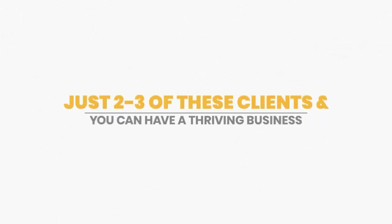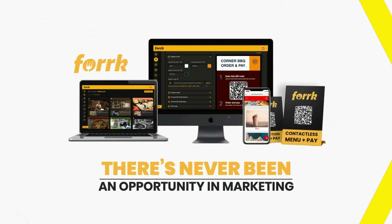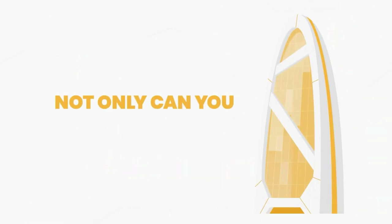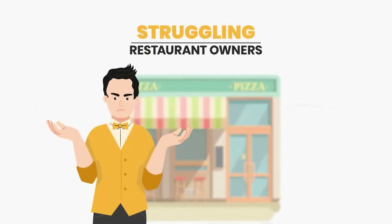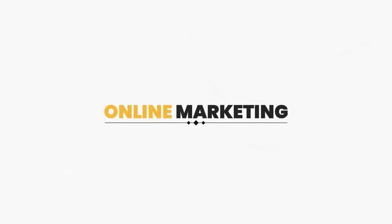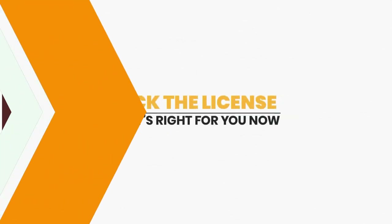Just two to three of these clients and you can have a thriving business you can run from the comfort of your home. Not only can you seriously grow your agency with our proprietary software, but make a huge difference in the lives of many struggling restaurant owners that don't have time to figure out mobile ordering systems and online marketing. Remember, this founder's deal will only last a little while longer — go ahead and pick the license that's right for you now.